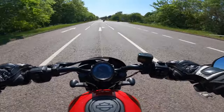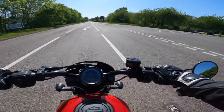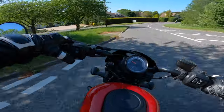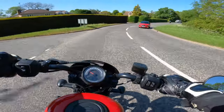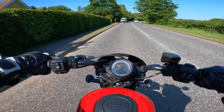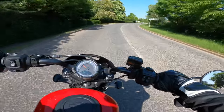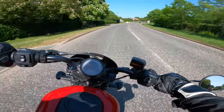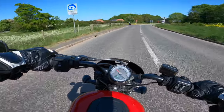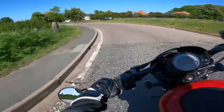Gearbox — typical Harley, clunky but effective. The front brake isn't too bad actually. The gear shift does need a firm push on it, so if you're new to the bike it could catch you out.